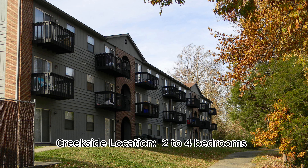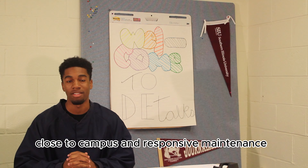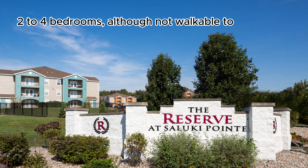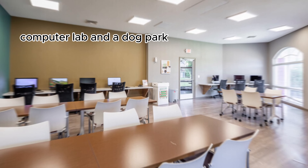Creekside location: two to four bedrooms, close to campus, and responsive maintenance. The Reserves at Saluki Point: two to four bedrooms — although not walkable to campus — provides many amenities including pool, gym, computer lab, and a dog park.